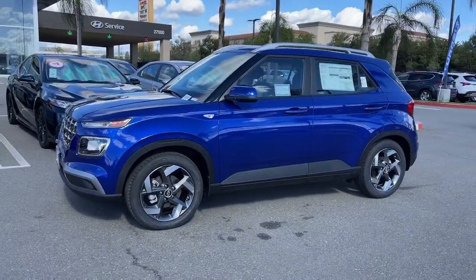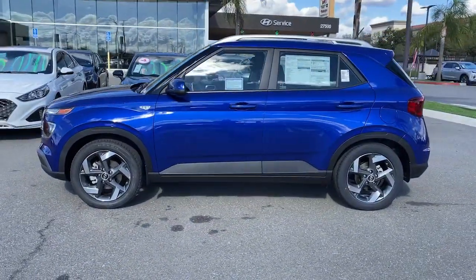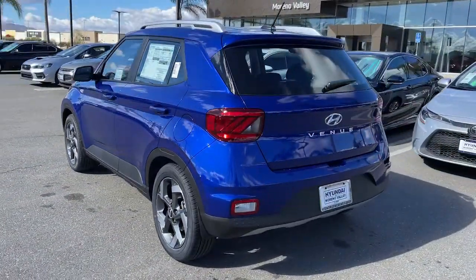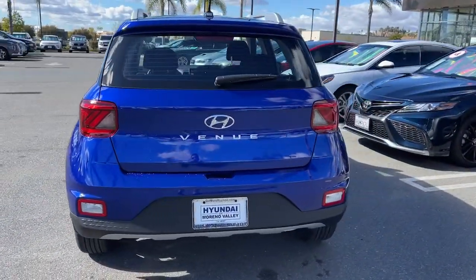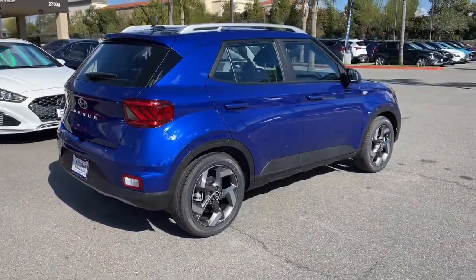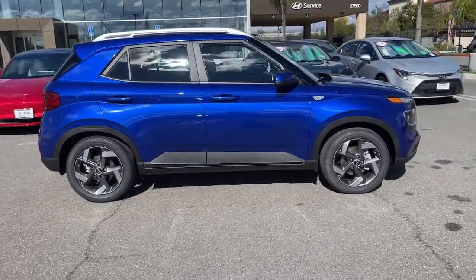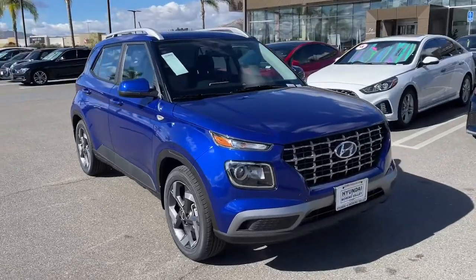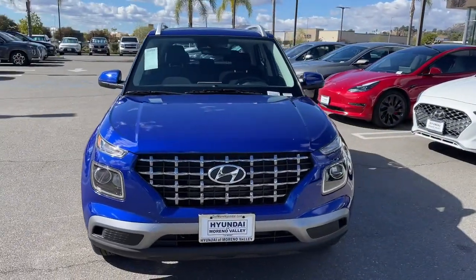Get a feel for the 2023 Hyundai Venue. This tech-savvy Venue is equipped to make your active urban lifestyle easier and more convenient. With features like touchscreen infotainment, versatile interior space, standard driver assist with available options, and can-do crossover attitude, this mini SUV gives you the confidence to handle whatever the road has in store.